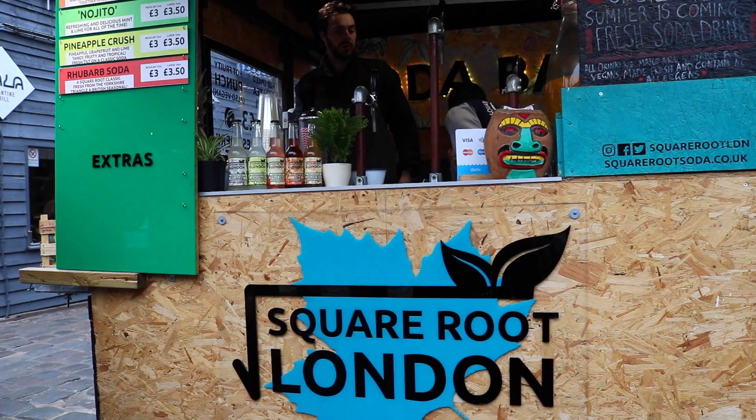Now I'm going to head over to Camden market where I'm going to grab the ginger beer from Square Root soda bar. In the 1940s there used to be stalls all over London selling ginger beer, which is why it was one of the most popular drinks during that era.